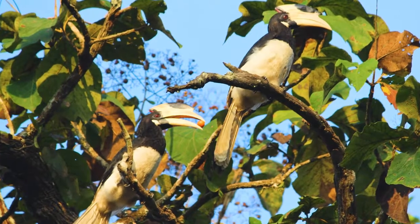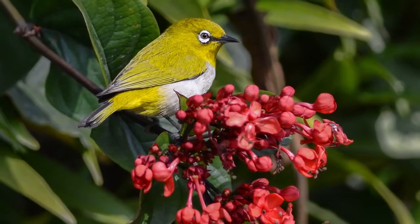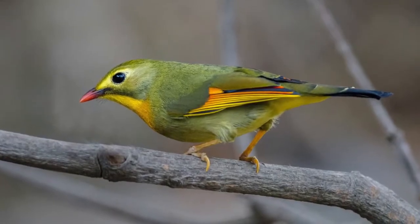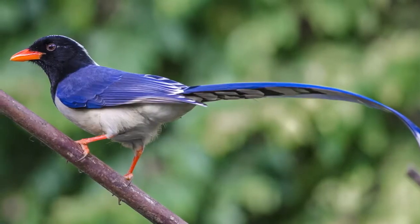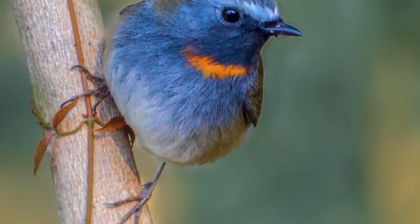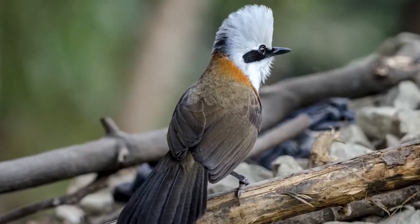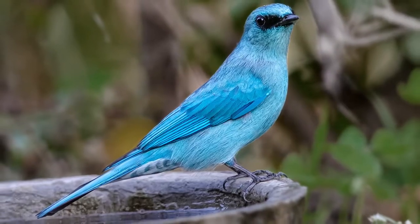New Forest has a history of bird watching since 1949. The FRI estate has also been designated as part of the Important Bird Area network of the country. The checklist of birds of New Forest stands at about 327 species, which include residents, passage, summer, and winter migrants belonging to both Himalayan and continental avifauna.